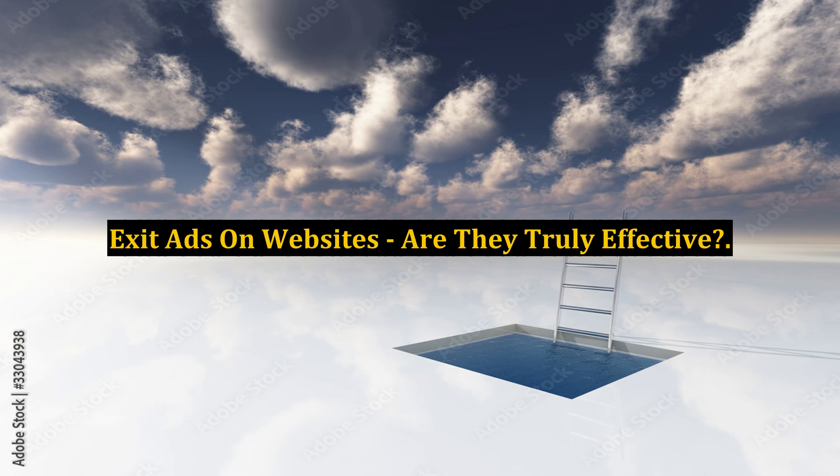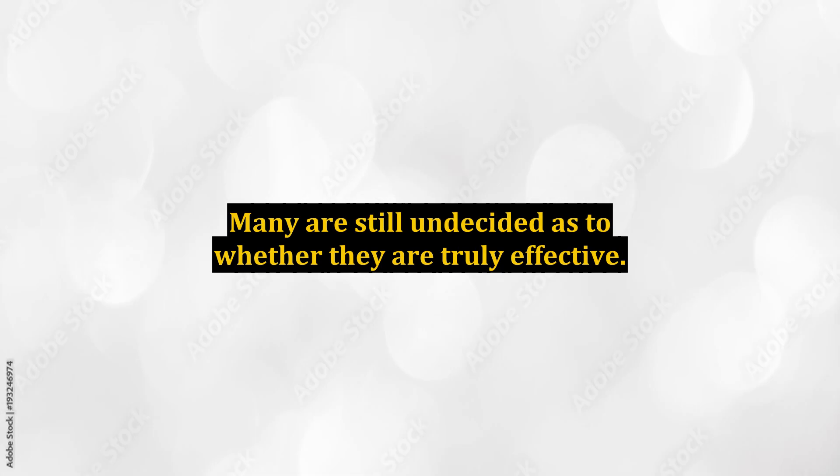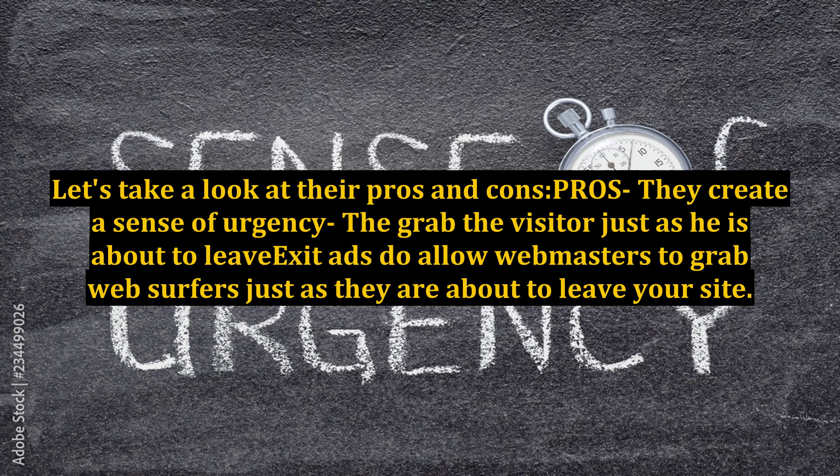Exit ads on websites — are they truly effective? There's been a surge of exit ad software on the market in recent times, and many are still undecided as to whether they are truly effective. But do they really increase your profits? Let's take a look at their pros and cons.